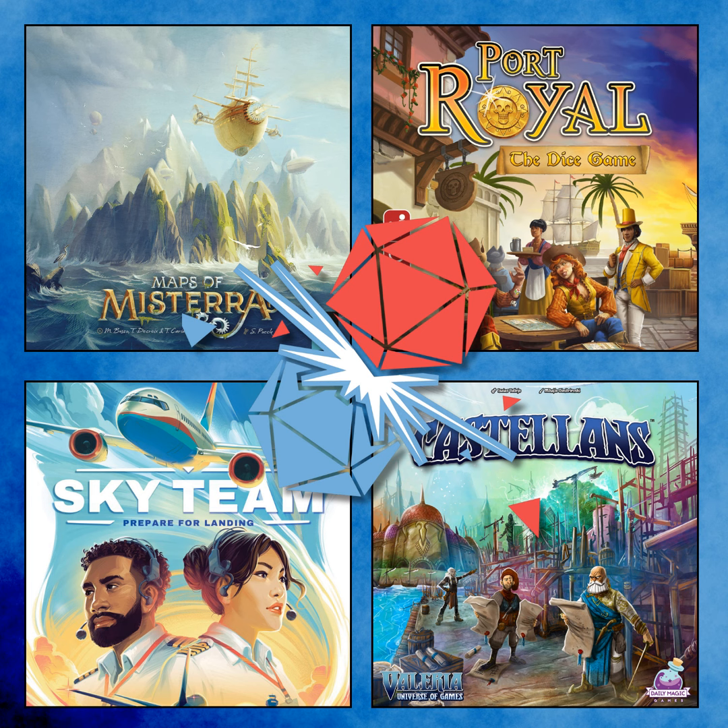Sky Team costs £23 from sponsor Kienda — cheaper than a takeaway for two people, and far more fun. It's a small box that doesn't take up much table space; you could even play it on a plane. If you play a lot of two-player games, this absolutely needs to be on your shelf. They could have played all afternoon burning through the flight log. Buy it, thank them later. There's a link in the show notes for the Kienda discount.